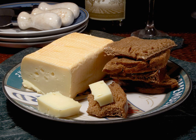A Limburger sandwich is a type of sandwich prepared with Limburger cheese. They are traditionally prepared with sliced Limburger, buttered rye bread, sliced onion, and mustard.